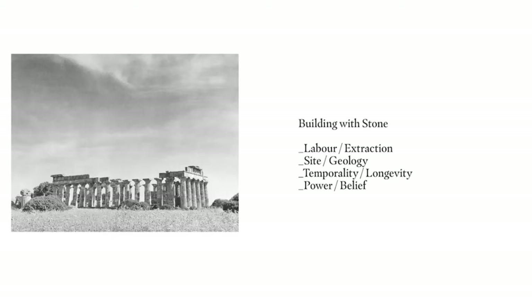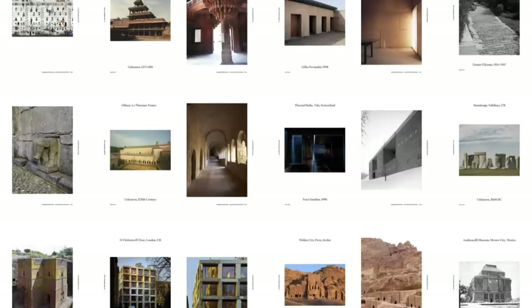We asked students to look carefully at those buildings through the notions of labour and extraction, geology and temporality — how long does it take to build a stone building? What was the technology involved? What was the labour involved? What was the relationship of power and belief around it? We then asked them to redraw simple plans and drawings, draw a detail, and build a model to one-to-ten scale. Model making was both an analytical part — the idea was that each group would learn something from the buildings.